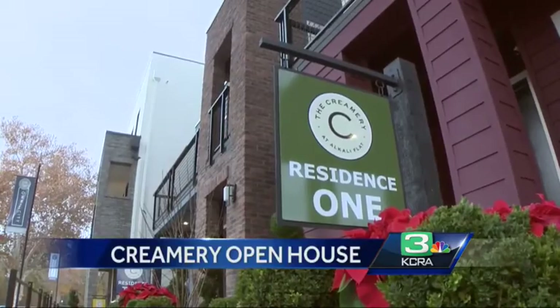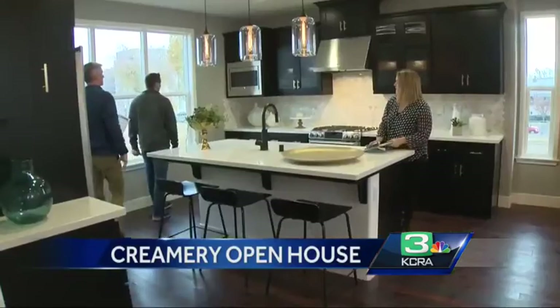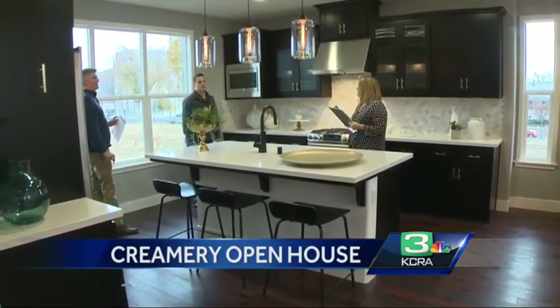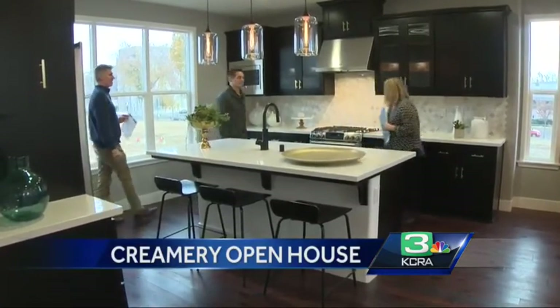The Creamery will eventually house 117 single-family homes, with prices starting in the $400,000 range. And you'll get to be our neighbors — you can see our tower. It will be nice, a bunch of new neighbors.